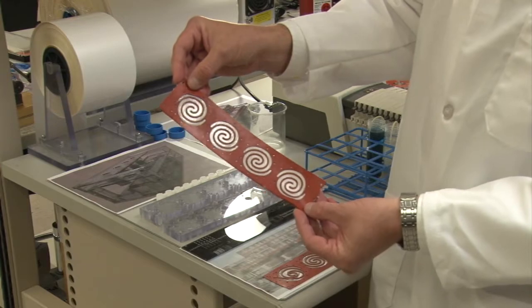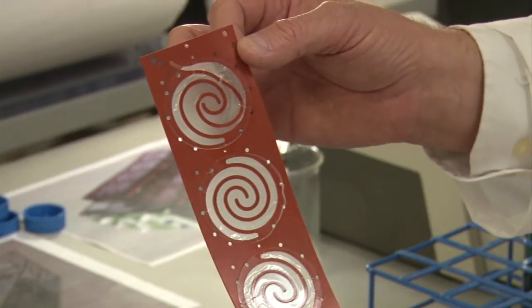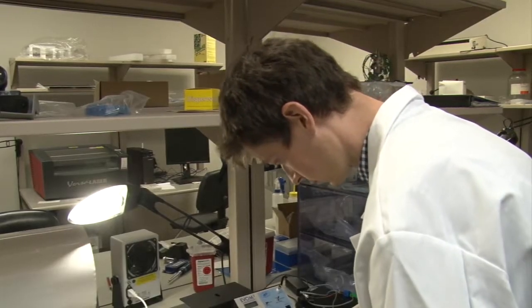Right now there is no good model to really study the fundamental biology and communication between the gut microbiome and, for example, the intestine or the colon. But Dr. Zenhausern says the technology they've developed, called Humix, is the solution. We can look at the effect of drugs, we can look at the effect of nutrition — if you eat too much chocolate, maybe that could have an impact.